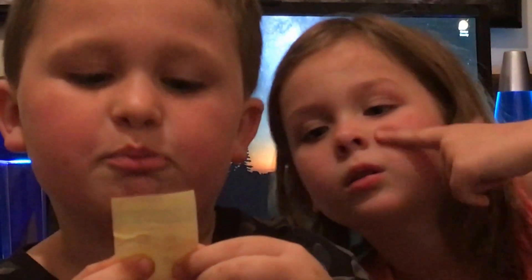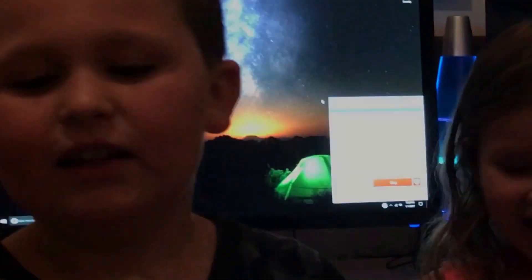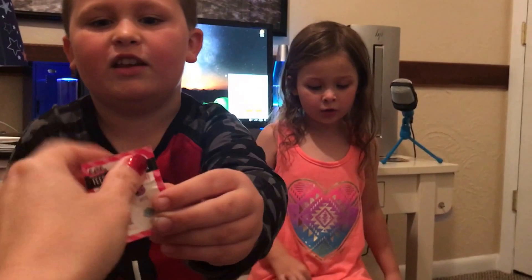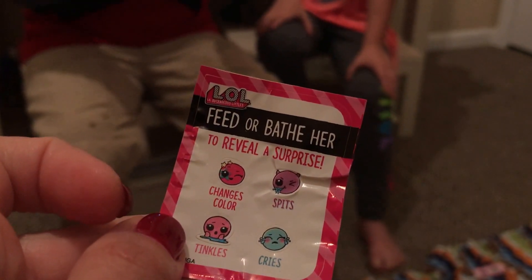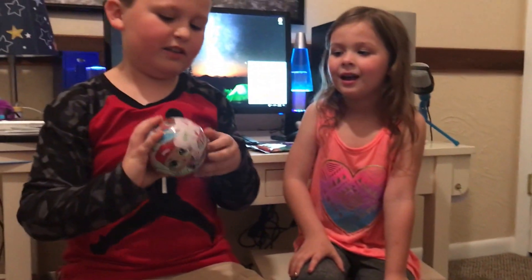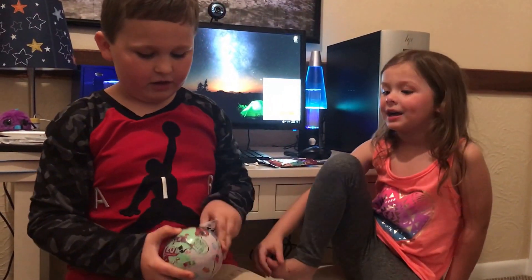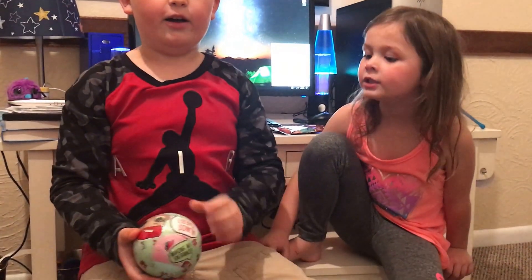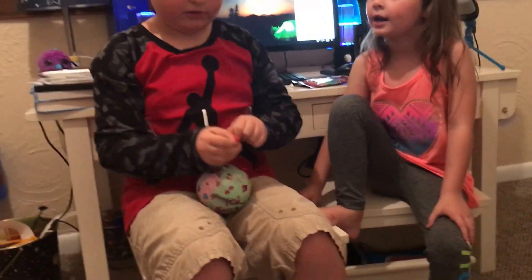It could change colors, or it could chase cars - and it can spit and tinkle, which means pee, and it cries. Here it is! If you haven't seen Ella's video, maybe you got a color change one. She said it spit and did something else. The bottle should be blue - yeah, it is blue.